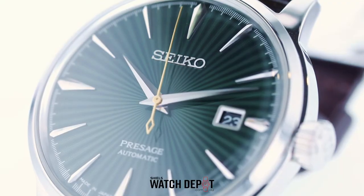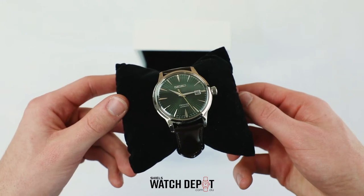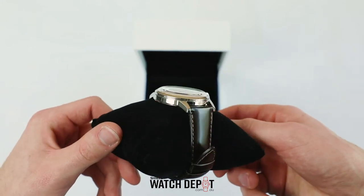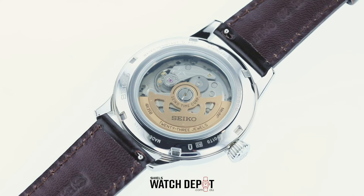It's an automatic with 41 hours of battery reserve and a case size of 40.5 millimeters. I'm not sure anyone can dislike the look of these watches, they're sharp, classy and have just the right amount of detail and color. It includes an exhibition case back which always gets a few oohs and ahs from other watch enthusiasts.